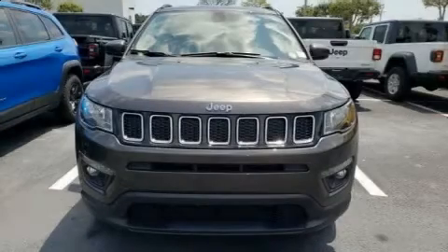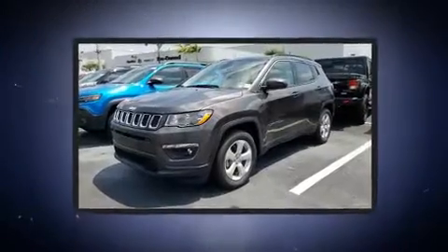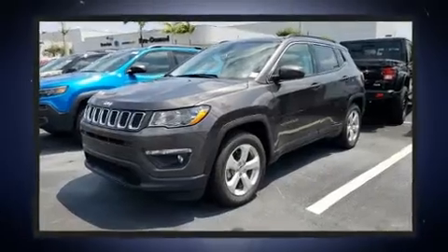Discerning drivers will appreciate the 2020 Jeep Compass. It features a front-wheel drive platform, an automatic transmission, and a 2.4-liter four-cylinder engine.